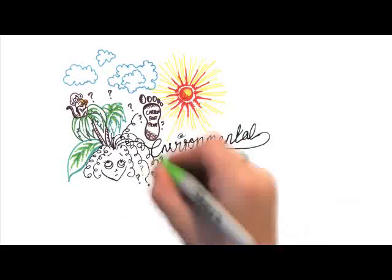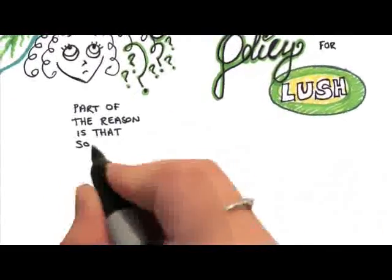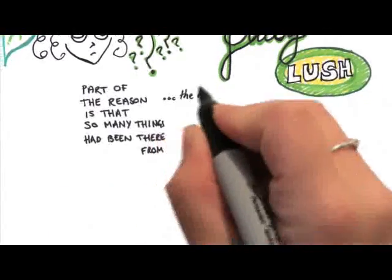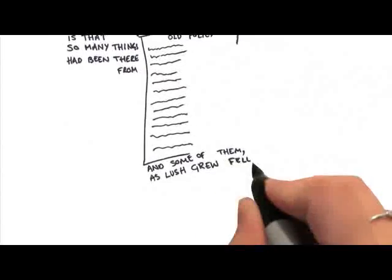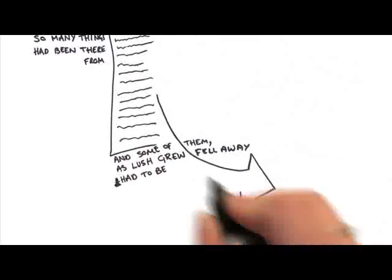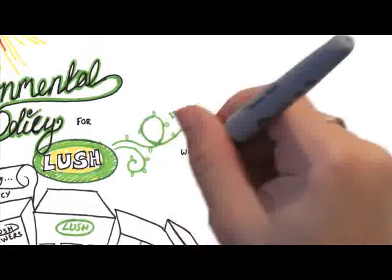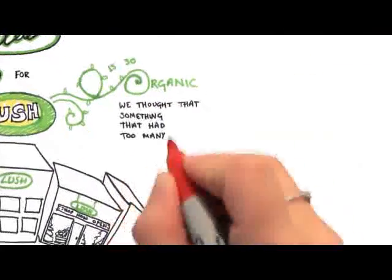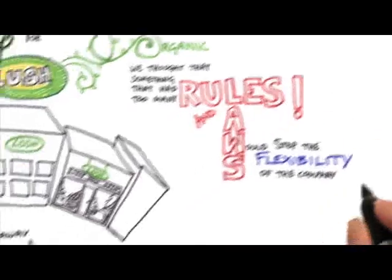It was very difficult to write an environmental policy for Lush, and part of the reason was because so many things had been there from the beginning, and some of them as Lush grew fell away and had to be resurrected. Lush is so organic that we thought something with too many rules or too many laws would stop the flexibility for the company.